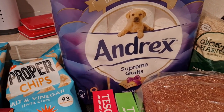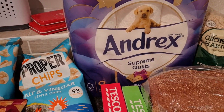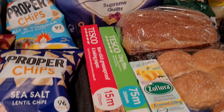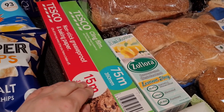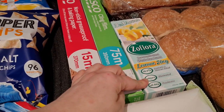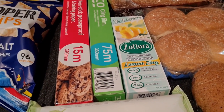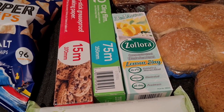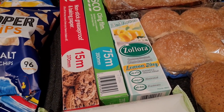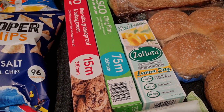Some Andrex toilet rolls — we need some. These are limited to one per person but they were on Clubcard offer as well, I think £4.50 for nine instead of £5.50. Also some baking powder, baking paper, and some cling film. Some Floraclean — I just use this for my sinks. I have a Dettol spray for door handles and things, but I really like that when water goes down the sink the smell comes back up, so this helps with that.